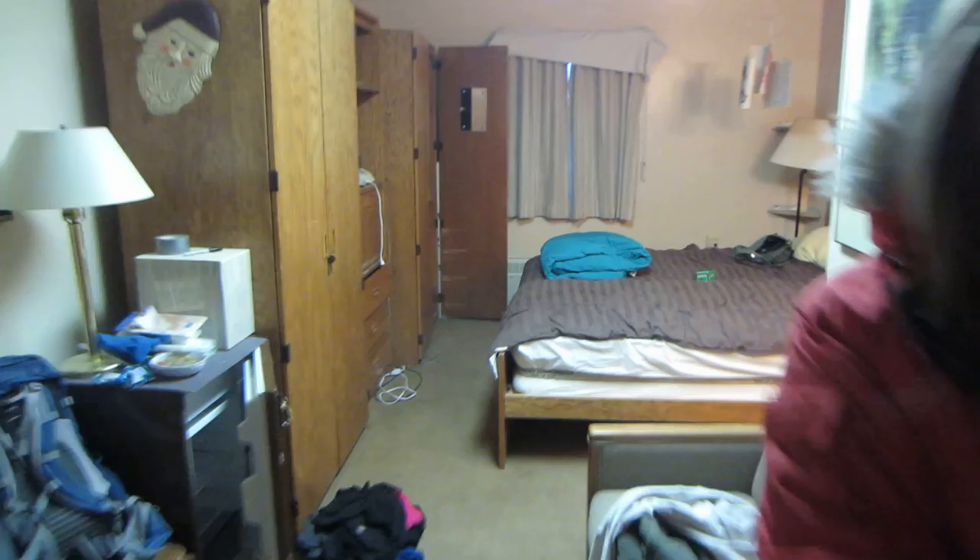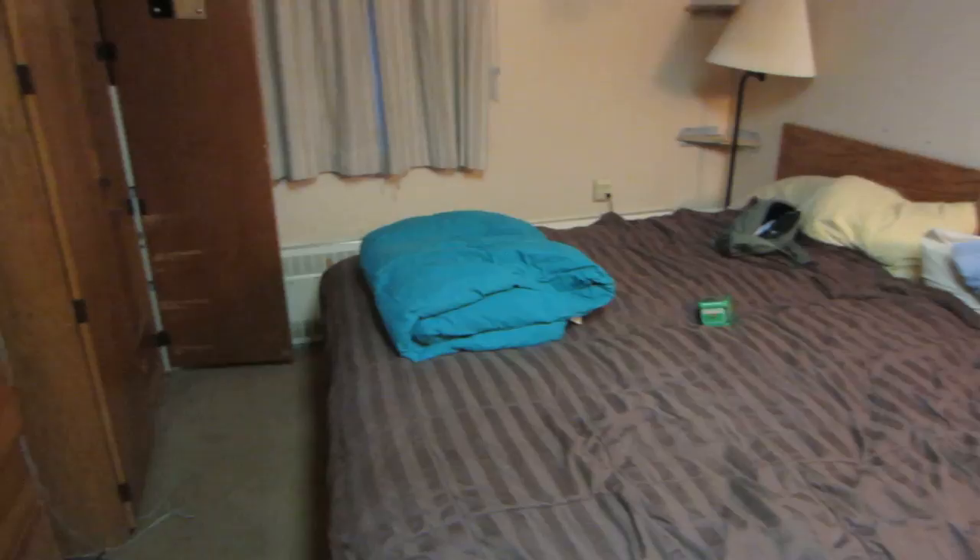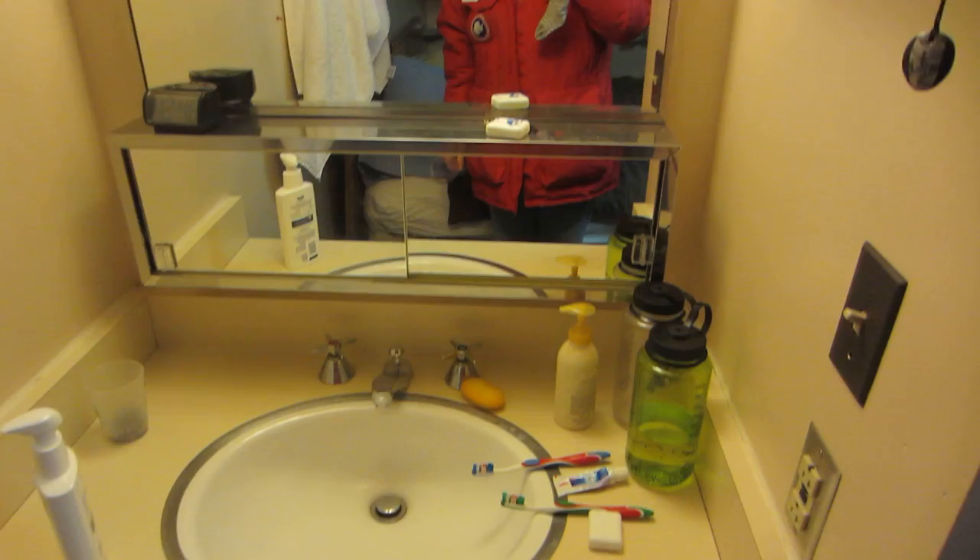Okay, so this is our bedroom — this is where we've been for the past couple of months and this is where we're moving out of. It's two twin-size beds normally, which we put together to make one king-size bed, though usually people sleep separately. We have a little sink area over here to the right.